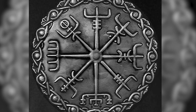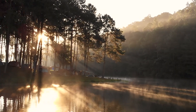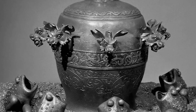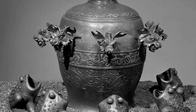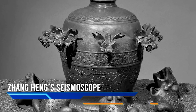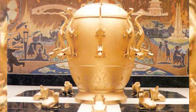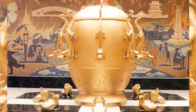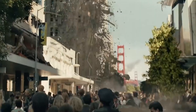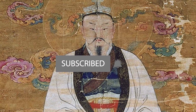Whatever its modern connotation, the Vegvísir is an intriguing symbol with a long and mysterious history. Now let's talk about an incredible invention from 129 AD: Zhang Heng's Seismoscope. It's a machine hundreds of years ahead of its time — one that could detect earthquakes hundreds of miles away. Back then, in ancient China, earthquakes were seen as messages from the gods, so the task of predicting them was highly sought after.